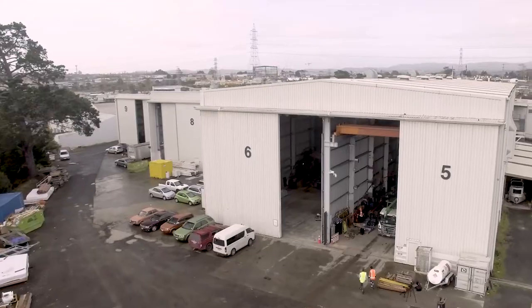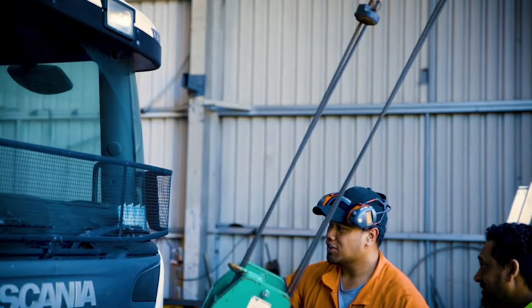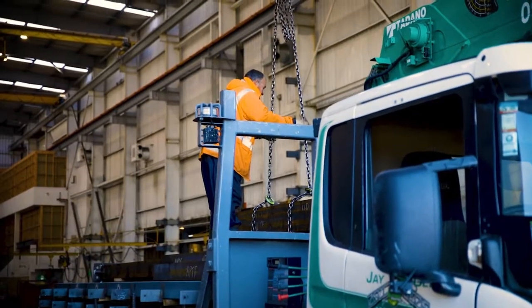I'm Mike from JC Weldon. Welcome to our premises, the Concourse Henderson. Behind me you can see our fabrication workshop. We employ 10 to 12 men in the workshop, plus our site crews.